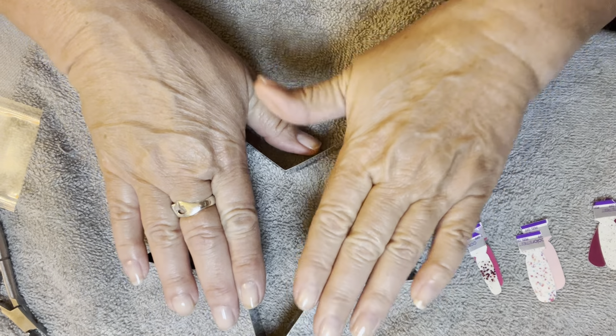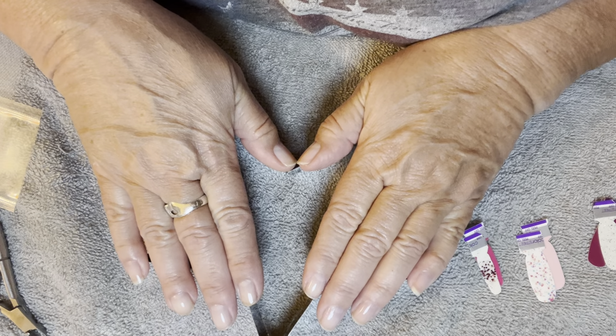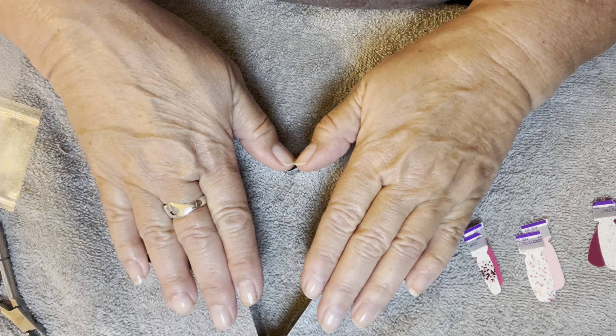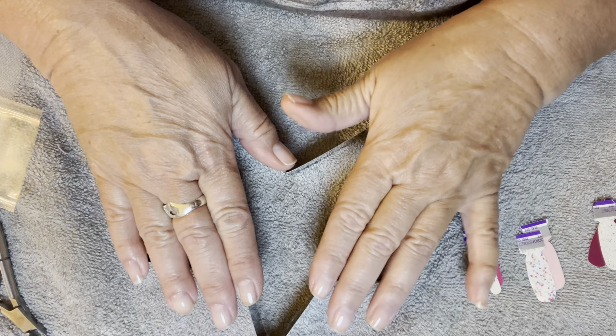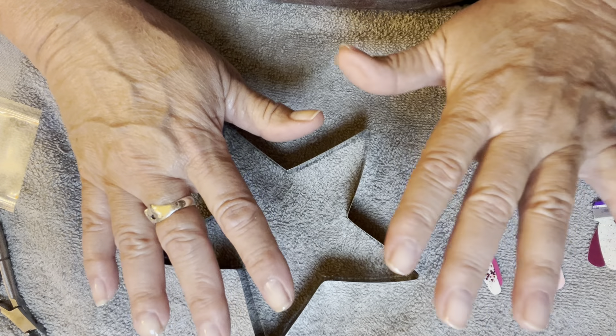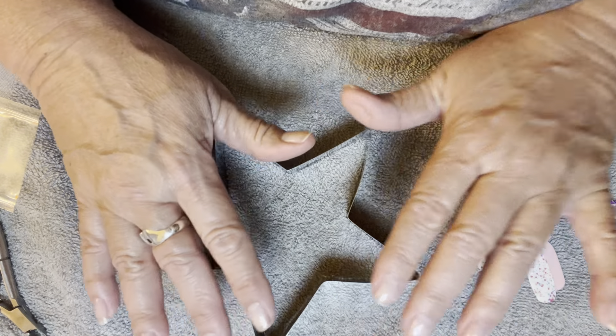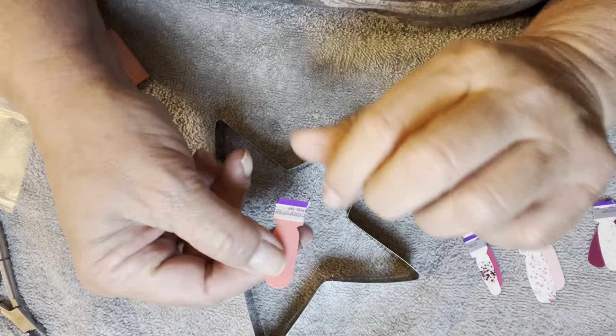Well, hello there. Tonight I'm just going to show my hands because I've had a day. It's not a bad day, but right when I was thinking about starting to film, I don't know what happened, but something got in my eye and it's just been bothering me for the last hour or so. It's probably an eyelash or something, but anyway.